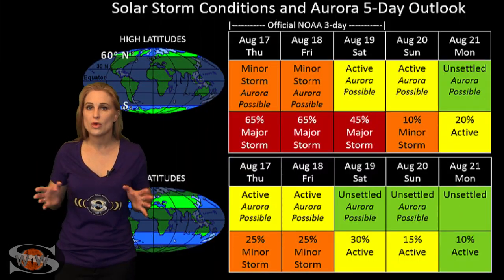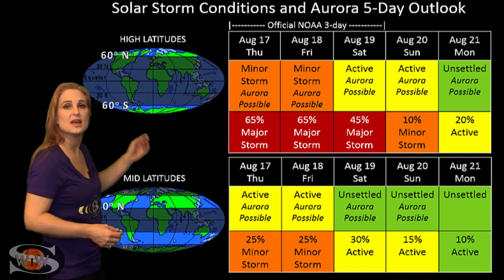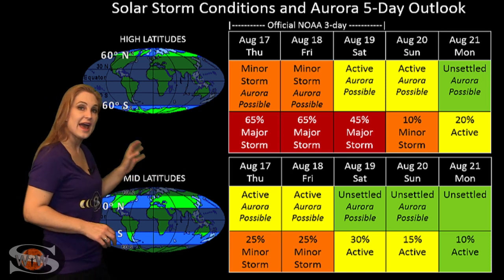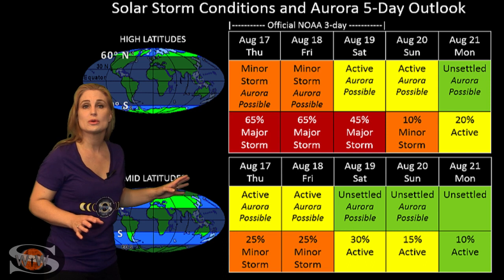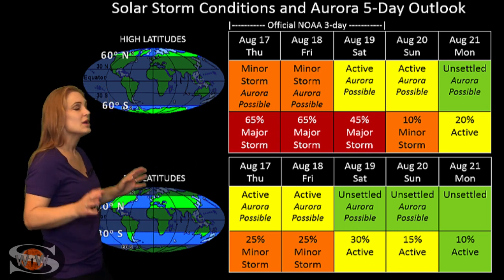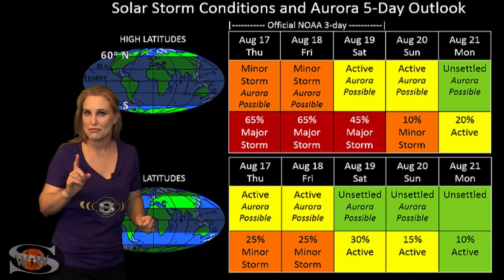Switching to your solar storm conditions and aurora possibilities over the coming week, we are anticipating the hit from that fast wind. It should hit us starting around tomorrow and possibly into the 18th. At high latitudes, we're expecting minor storm conditions with about a 70% chance of a major storm. At mid-latitudes, we're only expecting active conditions with about a 25% to 30% chance of a minor storm. These conditions will be quieting down through the weekend, and it should be all nice and quiet for the eclipse.